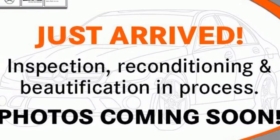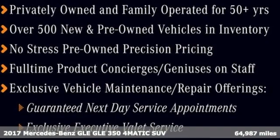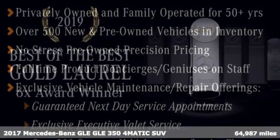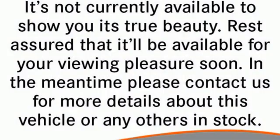It's a certified 2017 Mercedes-Benz GLE. This GLE is reassuring when the weather turns and rewarding when the road turns. It comes with all the amenities you need.